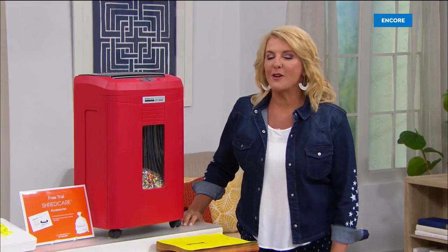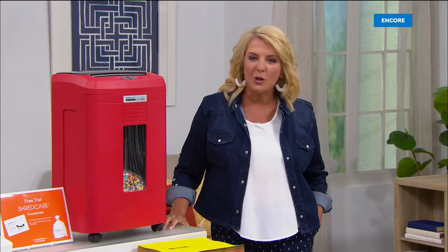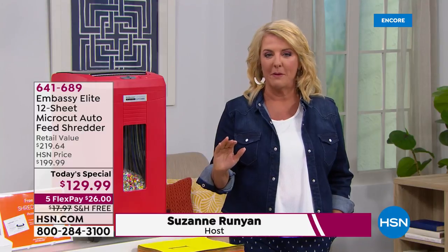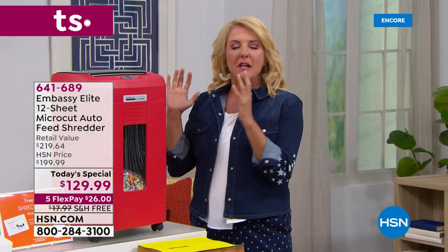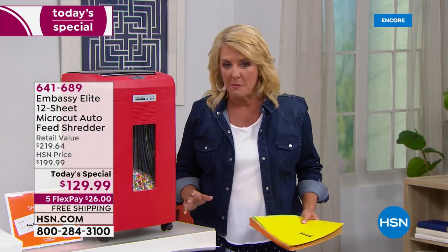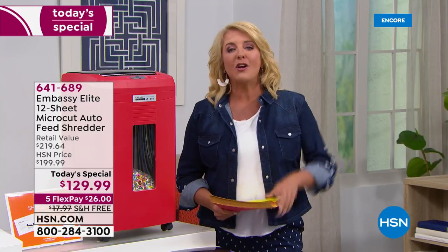Welcome to a brand new day here on the east coast. I'm Suzanne Runyon. We're going to look at some of the best electronics in the world in the next couple of hours, including Samsung. But here's what we're starting off with — it's from the number one company that makes shredders. Here at HSN we've sold over 400 thousands, and they have all become customer picks.